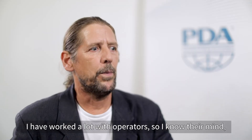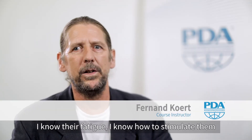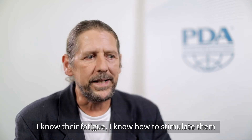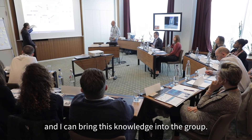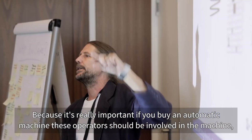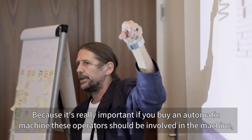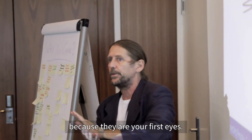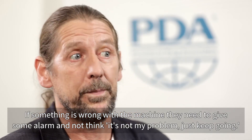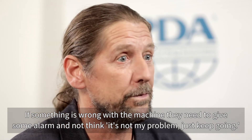I've worked a lot with operators, so I know their mindset, I know their fatigue, and I know how to engage them. I can bring this knowledge into the group because it's really important — if you buy an automatic machine, these operators should be involved, because they are your first eyes. If something is wrong with the machine, they need to raise the alarm and not think it's not their problem and just keep going.